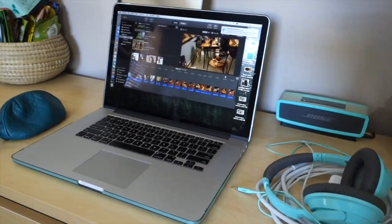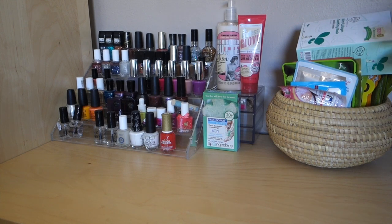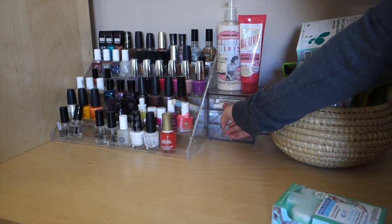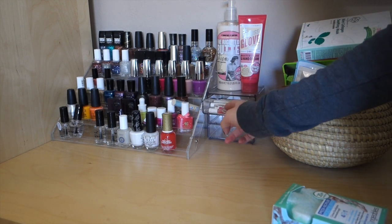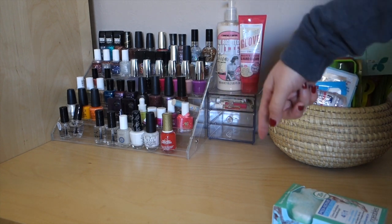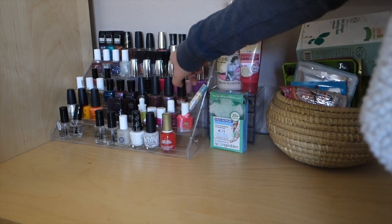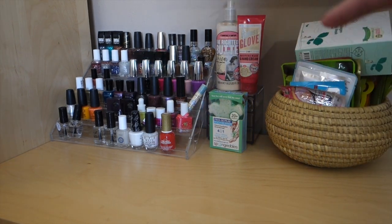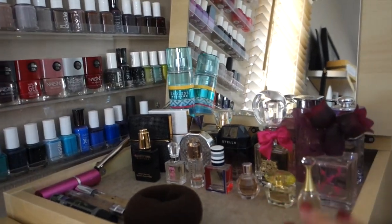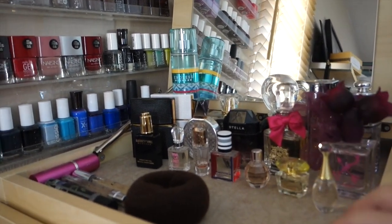Over here are every single one of my sheet masks in this basket. I have a Spongelle that I need to put in my shower, and then this little acrylic drawer — I'm not sure what I'll do with it yet, right now I have some sample perfumes and lotions in it. Over here I have all my nail polish, kind of in order by brand and also by finish — sparkly, matte, that kind of thing — as overflow that doesn't fit in my nail polish rack.